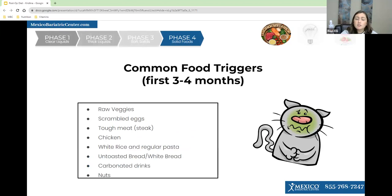A little tip: if at any point your liquid or food feels like it's getting stuck in your throat, be sure you're waiting 60 seconds between sips — that can help it pass. Some common food triggers in the first three to four months are fibrous foods, scrambled eggs, tough meat, chicken, white rice, regular pasta, untoasted or white bread, as well as carbonated drinks and nuts.